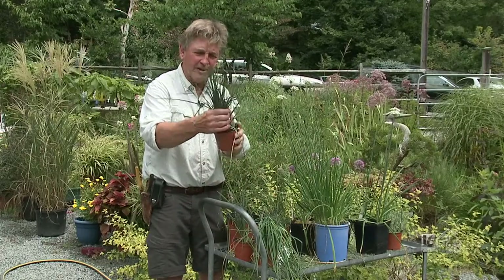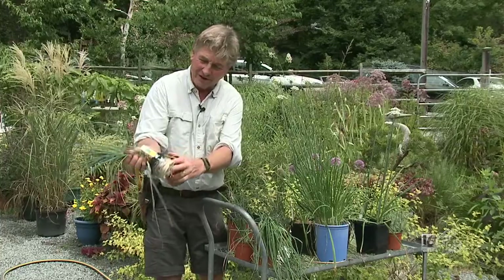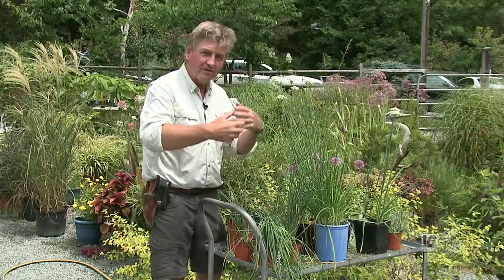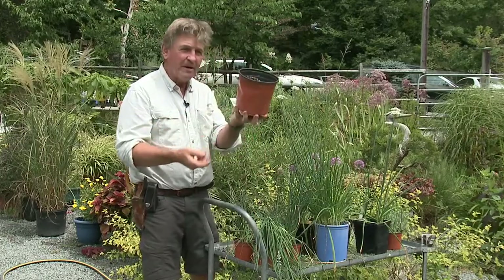Then there are the clump-forming ones. Chives are a fine example — if you pull one out, it's not really a bulb, it's just a mass of roots. I'm going to be talking more about the clump-forming ones because midsummer to fall they really come into their own.